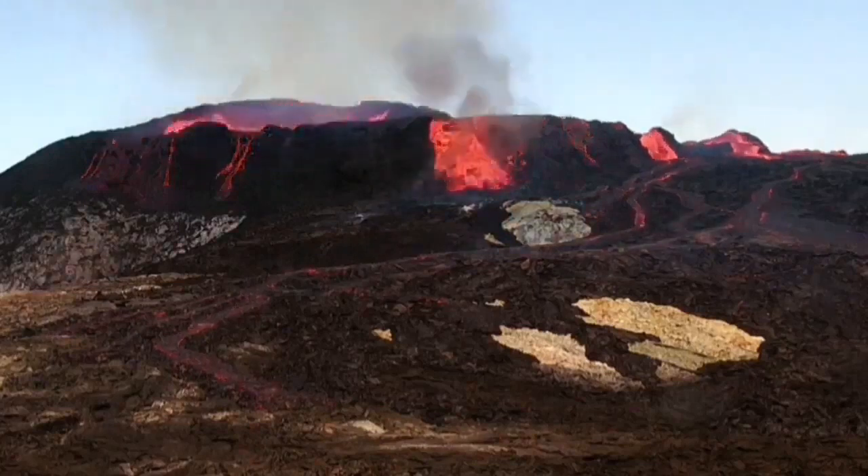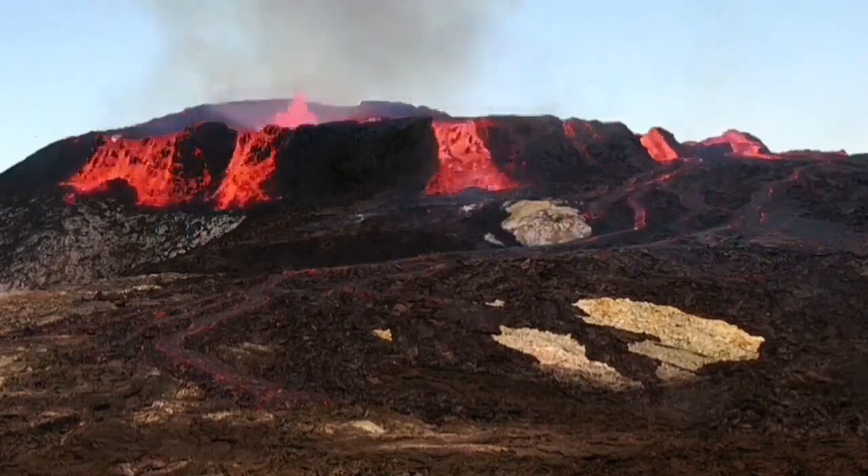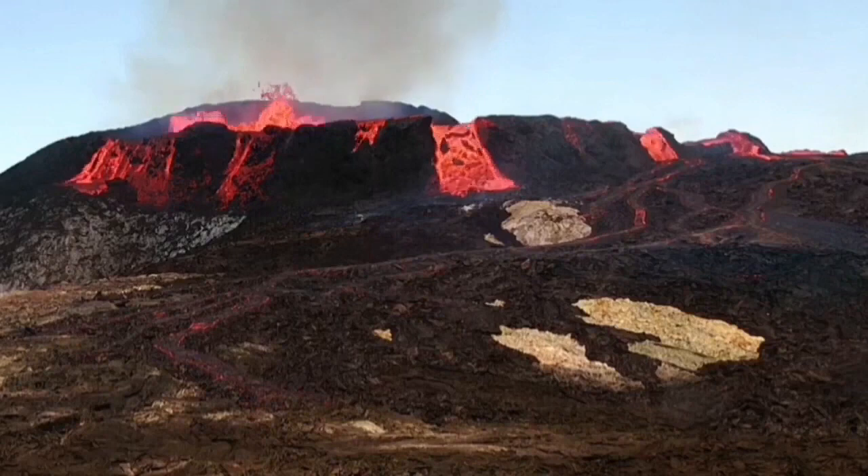Now it broke through it, and this second dent led the lava to spill over, practically draining the lava pond.